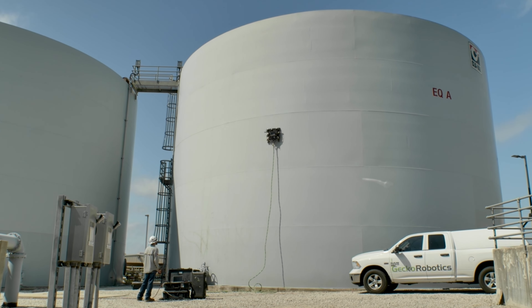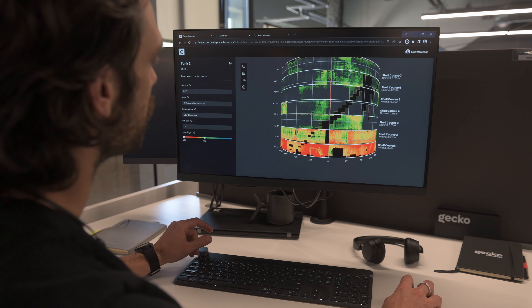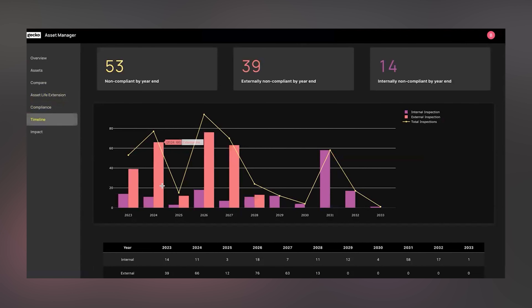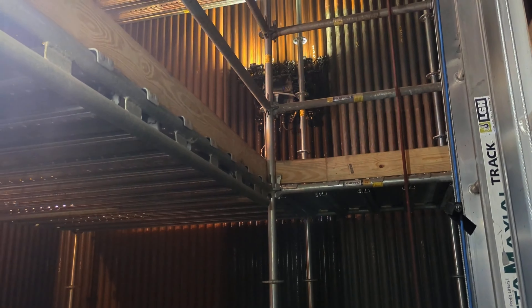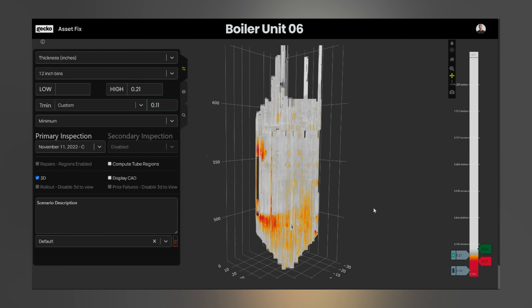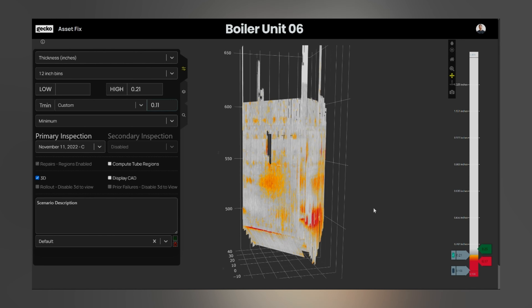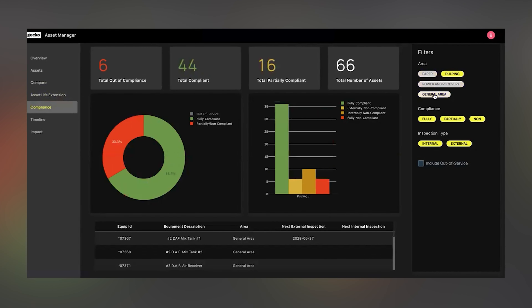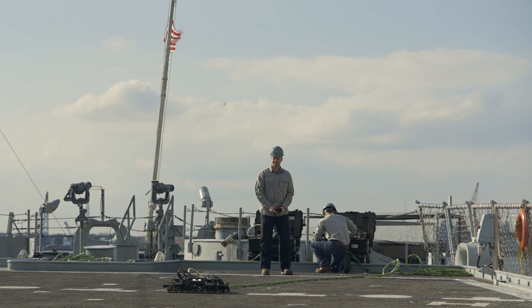Cantilever really helps customers shift from a compliance-driven reactive posture towards their asset maintenance to a much more data-driven and proactive one that maximizes outcomes they care about like uptime, efficiency, or sustainability. You have robots with sensors covering the asset and collecting a huge amount of asset health data, and then all that data can be analyzed by Cantilever to help suggest recommendations, suggest a much more targeted and effective repair plan, and suggest better operating changes to make a much more data-driven approach generally to how you manage your asset.